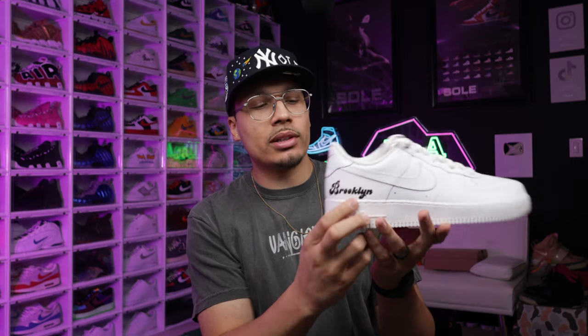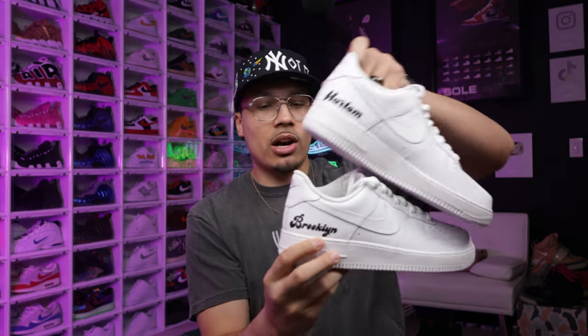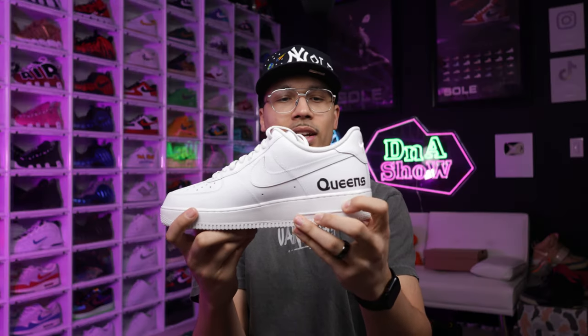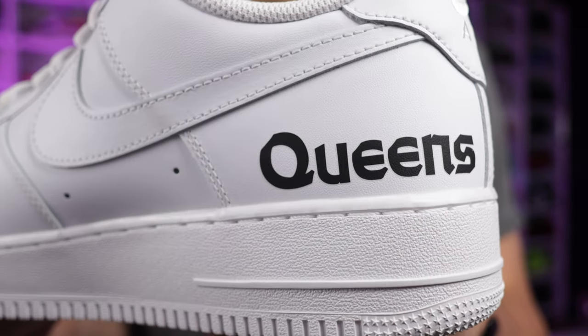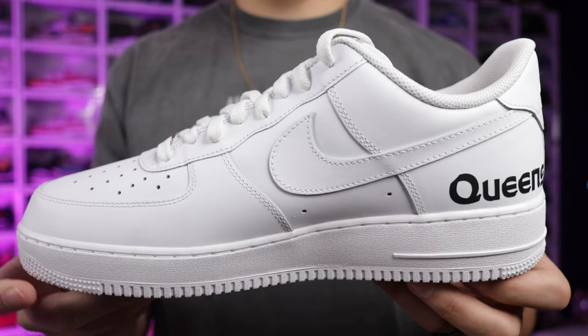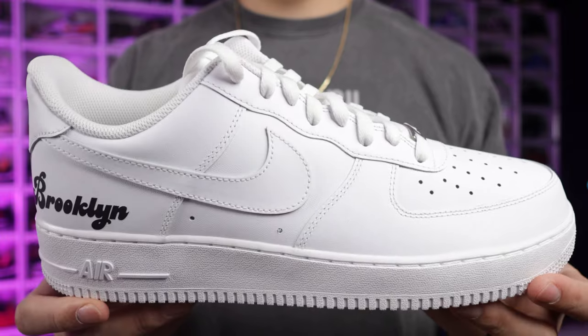On the right foot, on the outside of the heel, you have the Brooklyn logo — the font is similar to the Harlem one on the inside of the left foot. Another clean look, I really like that. Then you've got Queens on the inside of the foot in a different font. I like how they had different fonts representing the different boroughs. I thought it was super dope to get as many areas as I could on the sneaker. It would have been even doper if they'd let me do hits all over the toe box and different spots, but they keep it simple so they can rinse and repeat for each customer — and honestly I get that.